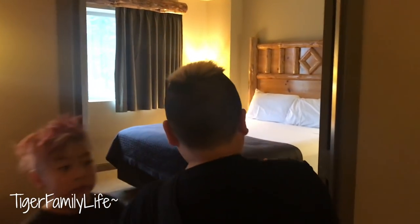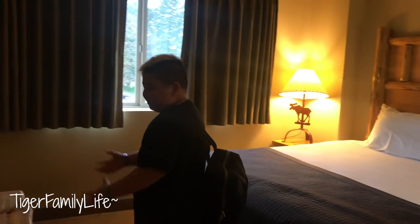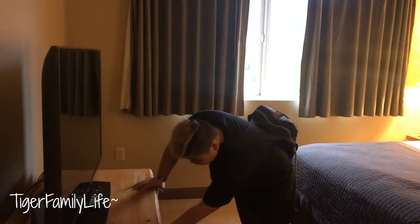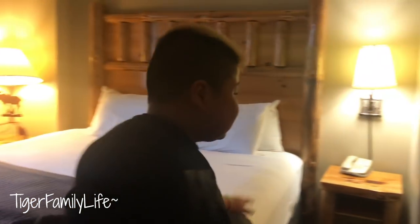And we have another bedroom — a king bedroom — with a TV and some drawers. I don't know what's in here... nothing. I like the lamps, and there's another bathroom.